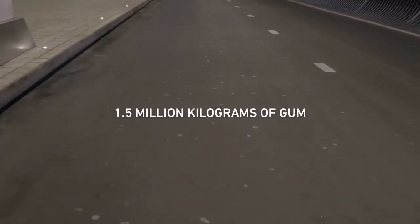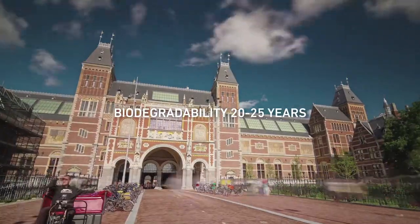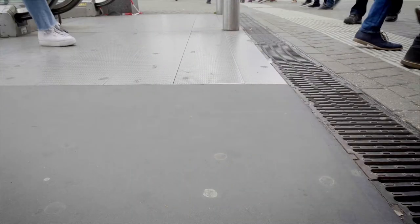In the Netherlands alone, around 1.5 million kilograms of gum finds its way onto our pavements every year. It costs the government millions of euros to clean up, and its biodegradability is between 20 and 25 years. Like any other big city, Amsterdam has a gum litter problem — it's the second most common litter after cigarettes.